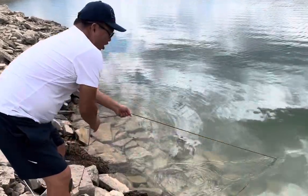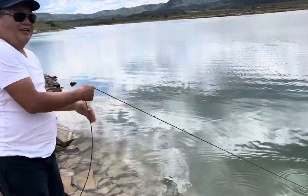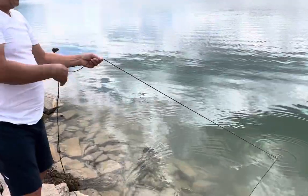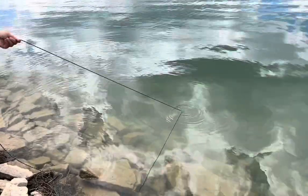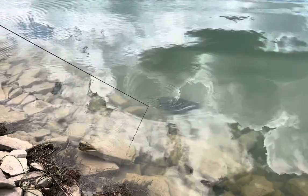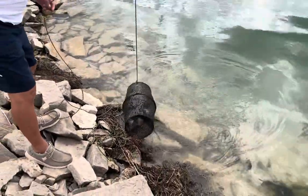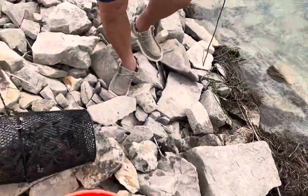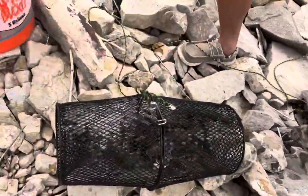We're checking our third trap for crawfish here at Maramondi Lake. Here it comes — oh, we've got a lot! Look at this, it's almost like a thing full of them.